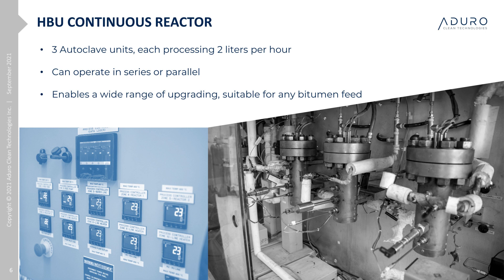We envision moving to our next phase — a pilot plant — to fully validate and demonstrate commercial viability sometime in 2022. We plan to locate the pilot plant in Alberta, preferably at a bitumen production site, and we've had initial conversations with potential partners. With that background, let's return to the HBU process so we can better understand just how it works.